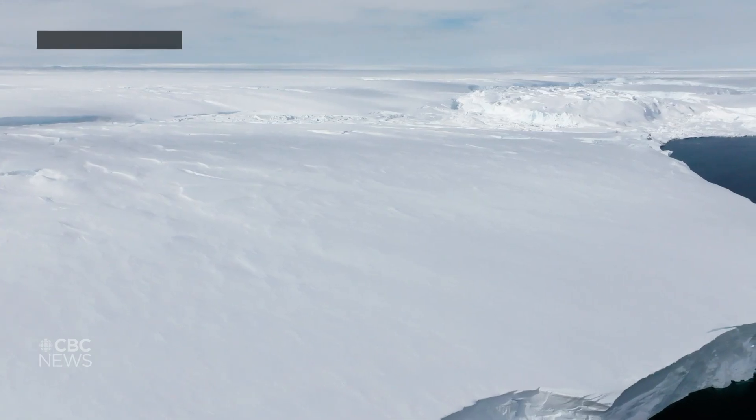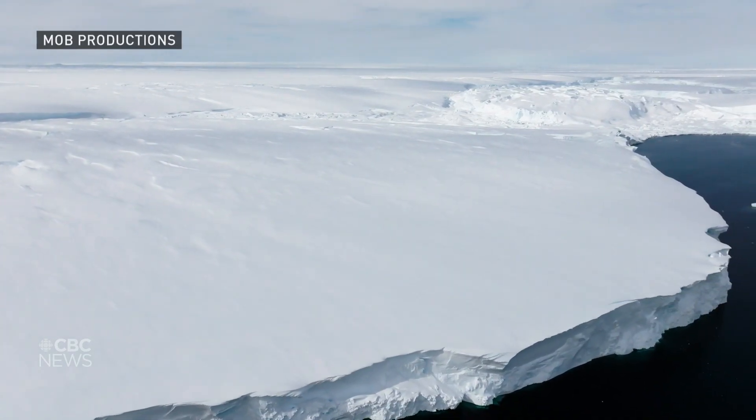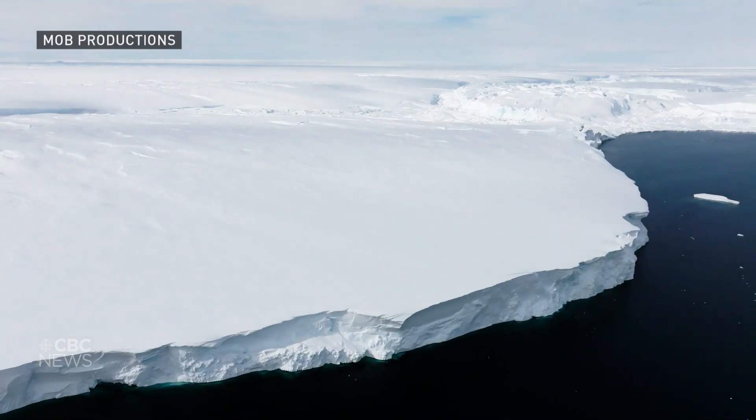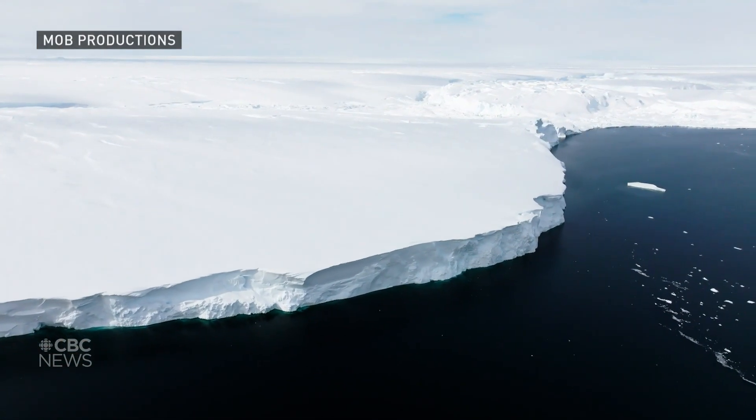The Thwaites Glacier is about the size of the state of Florida and is Antarctica's fastest melting glacier. Holland says getting the cable into the ice would act like a weather station, which would help forecast what the future holds for sea levels.